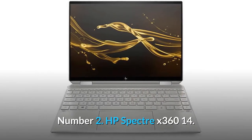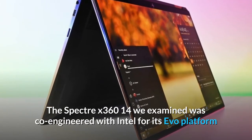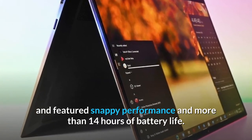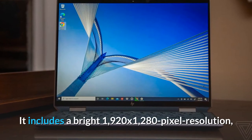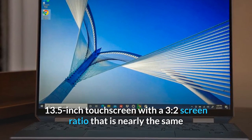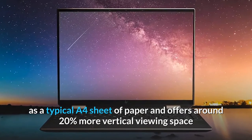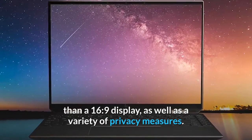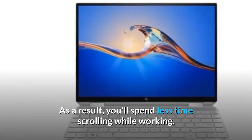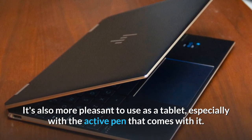Number 2: HP Spectre X360 14. The Spectre X360 14 was co-engineered with Intel for its Evo platform and featured snappy performance and more than 14 hours of battery life. It includes a bright 1920x1280 pixel, 13.5-inch touchscreen with a 3:2 screen ratio — nearly the same as a typical A4 sheet of paper — offering around 20% more vertical viewing space than a 16:9 display, as well as a variety of privacy measures. It's also more pleasant to use as a tablet, especially with the active pen that comes with it.